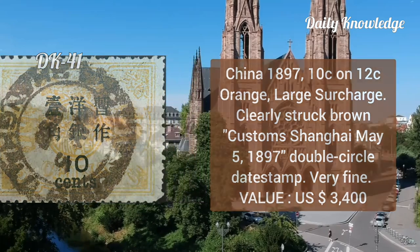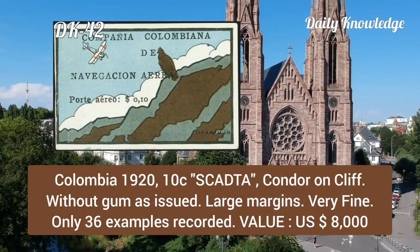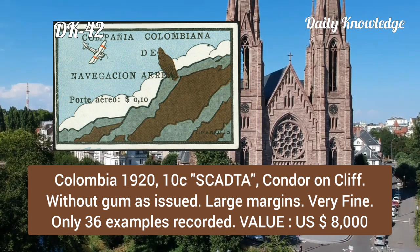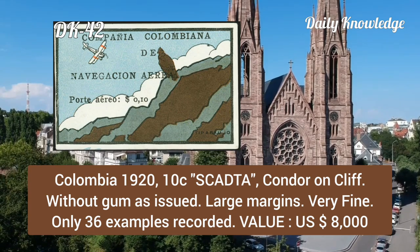Colombia, 1920, 10 cent condor on cliff, without gum as issued, large margin, very fine, and only 36 examples recorded.